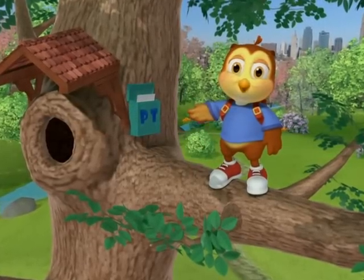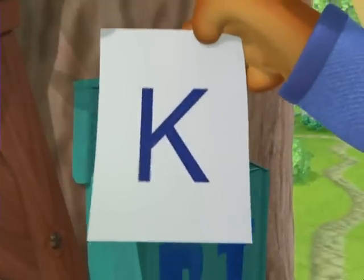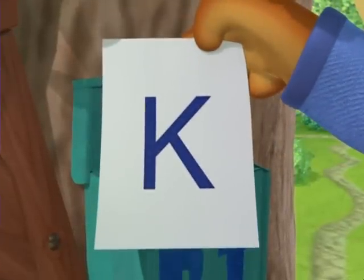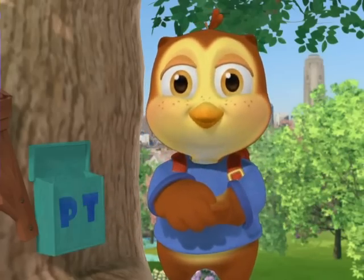Let's check the mailbox and learn the letter of the week. It's K! Let's check out some words that begin with K. King, kick, kite. Those were some great words.